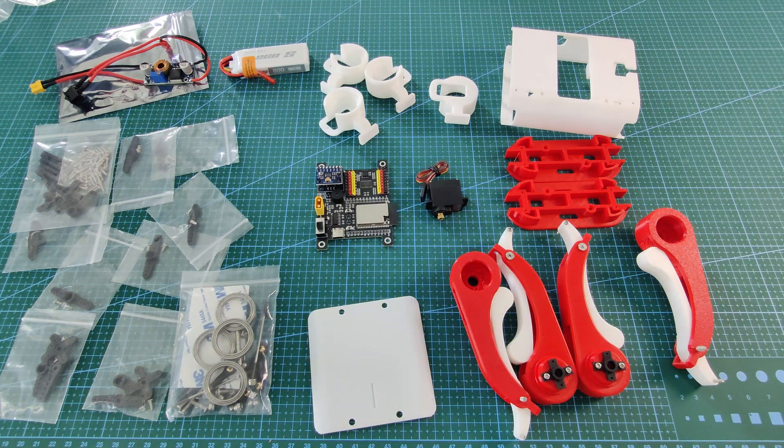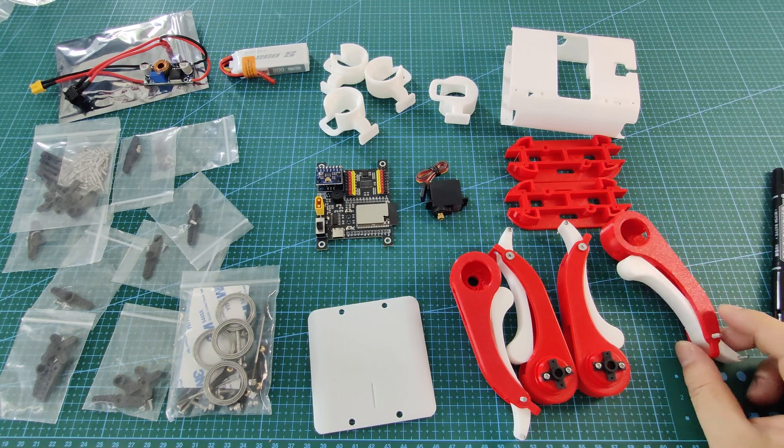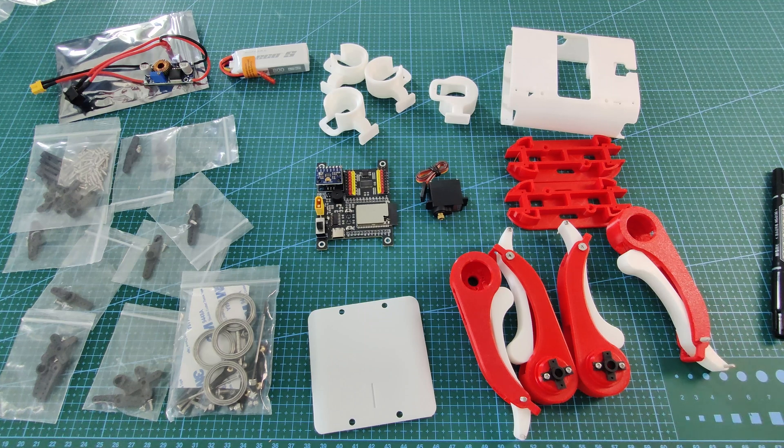As mentioned, we have eight servo motors, not just one. I will reuse some parts from my previous projects. I will keep working on this project and once I get everything ready, I will upload the video to let you guys know.